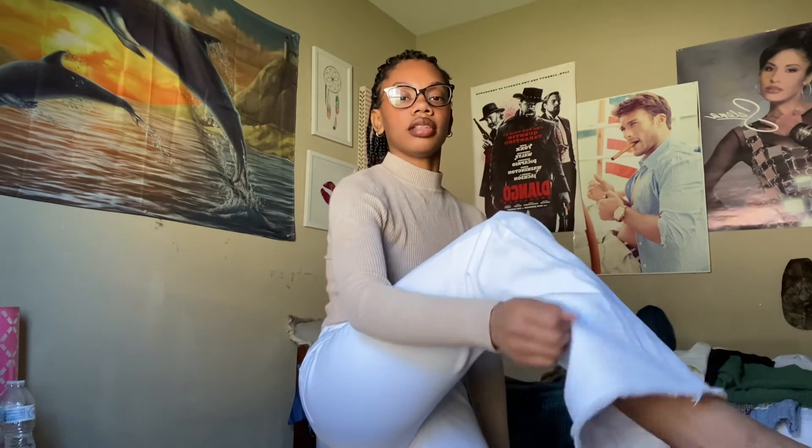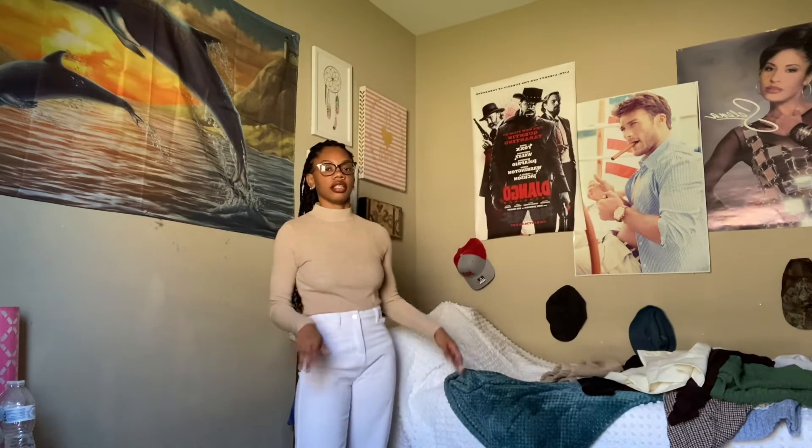Next I have these simple white jeans. They're nothing extravagant but they do have a little fray on the bottom, which makes them a little cooler. They're basic — no holes, just plain white jeans that I would wear.